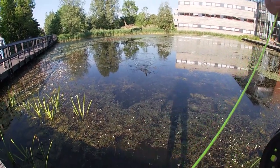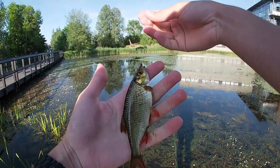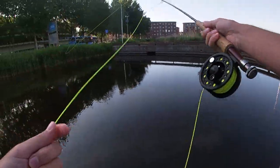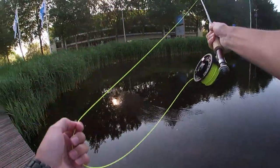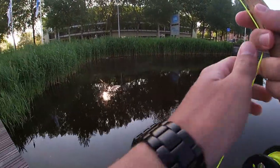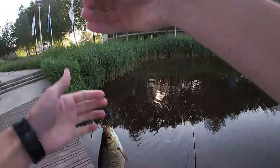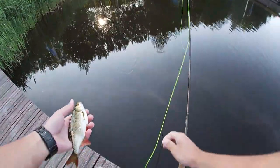The first fish of the day is a little roach. Beautiful little fish. Very warm. And off he goes.